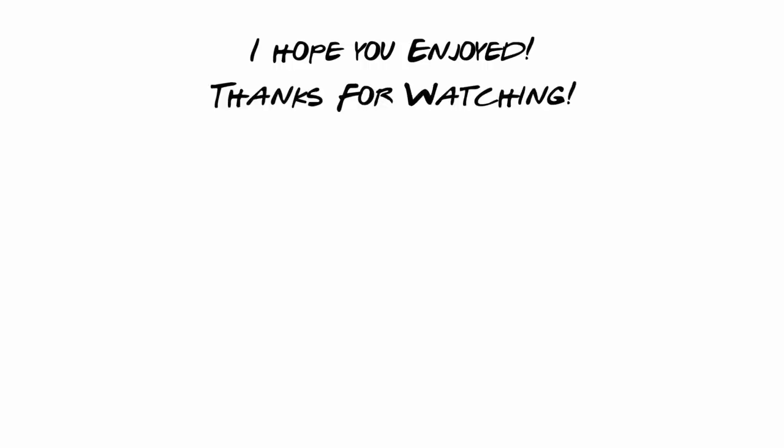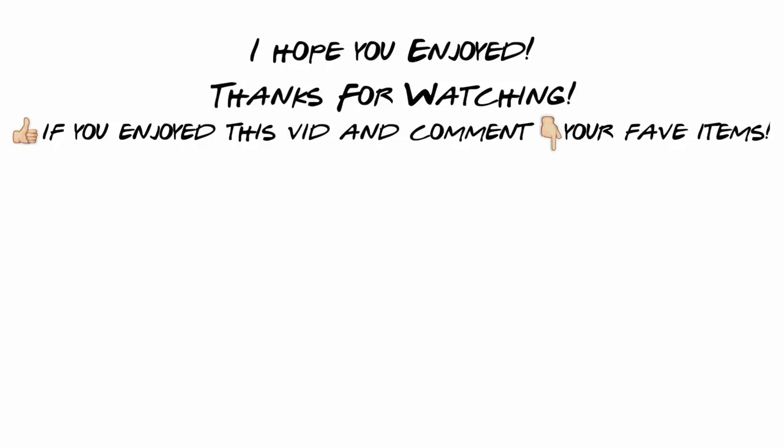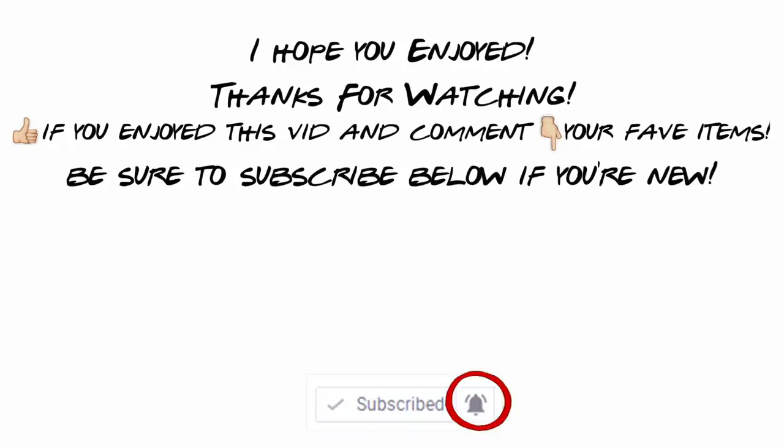Love you guys and I will see you next time. Bye! Thank you so much for watching. I really hope you enjoyed this video — if you did, give it a big thumbs up, that honestly helps me out a lot. Comment down below which of these outfits were your favorite, subscribe if you're new, turn on my bell, and I can't wait to see you guys next time.